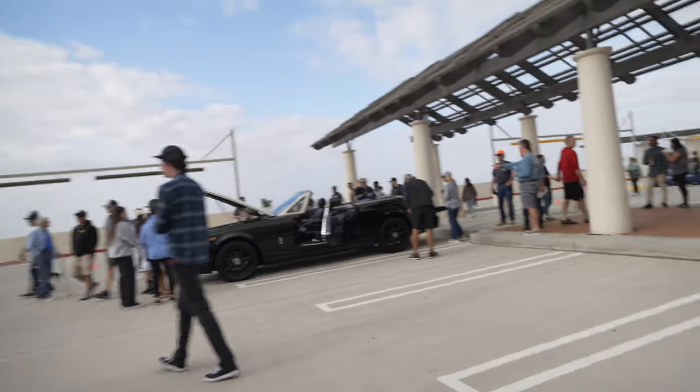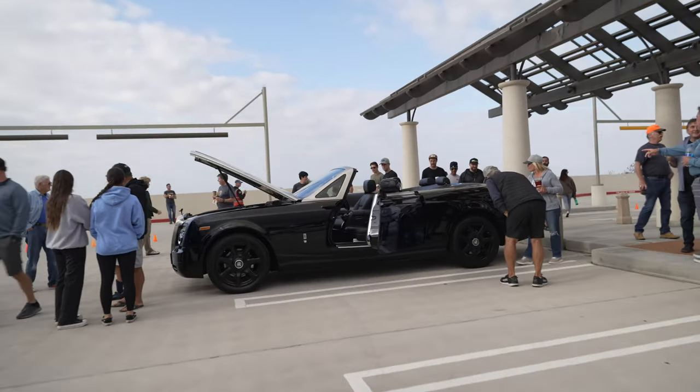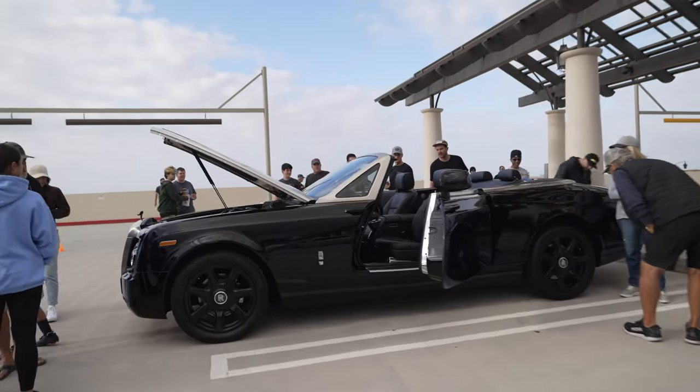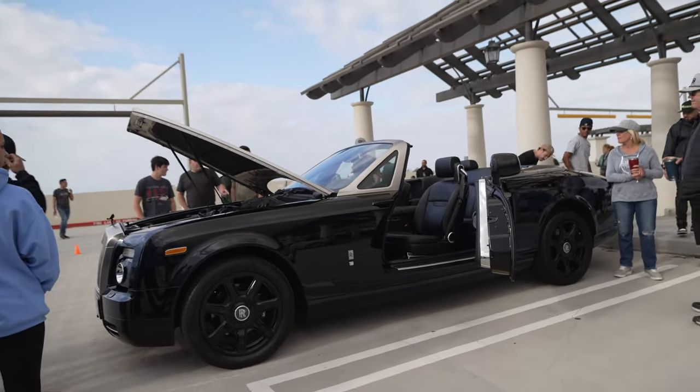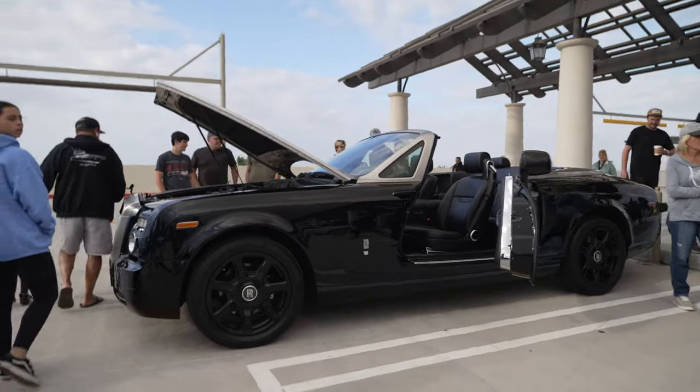And over there, all by itself with all the doors open — check it out. It's a Rolls-Royce Dawn. That's a Rolls-Royce Dawn. It's gotta be the biggest convertible in the world. It's just huge — my God.